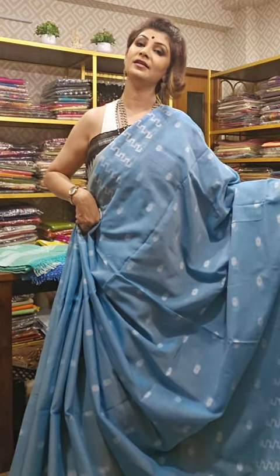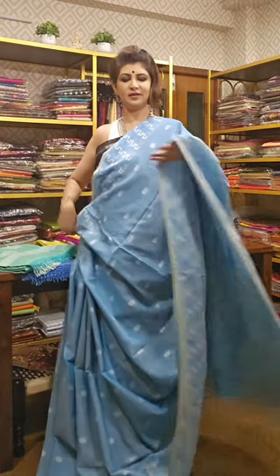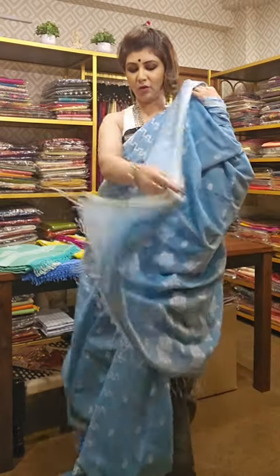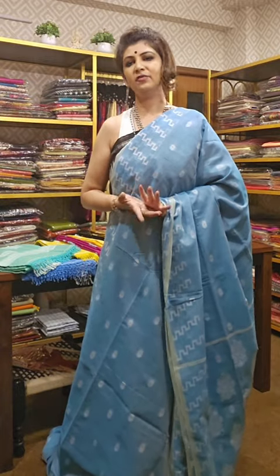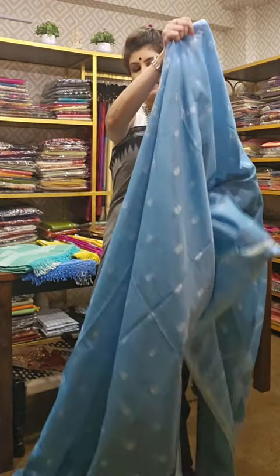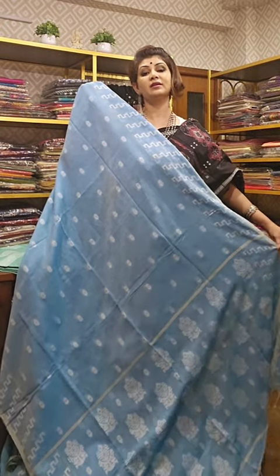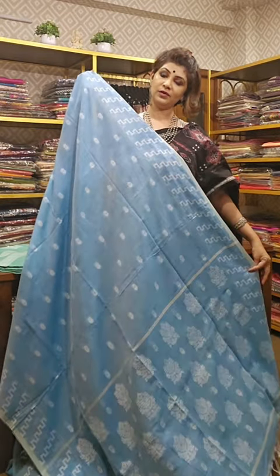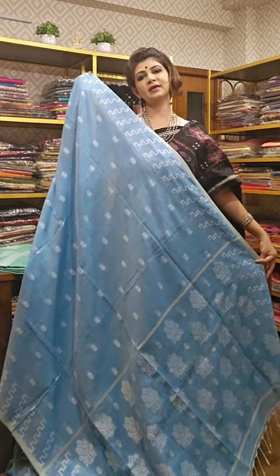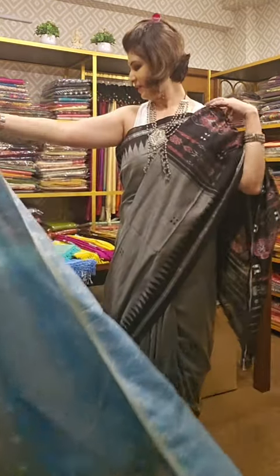This saree has a running blouse piece and can be worn any time of the year, anywhere you belong to. Maintenance is very easy — if you are outside India, dry wash is all you need, and it will come along with iron. No other maintenance is required for this saree.